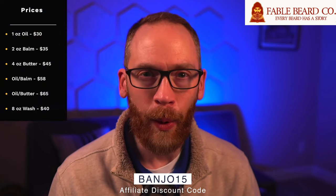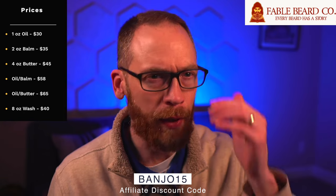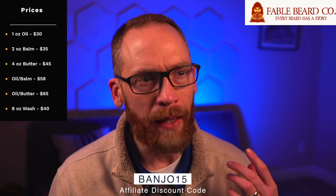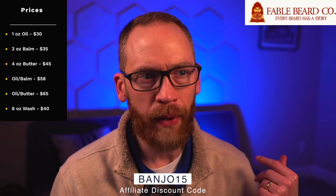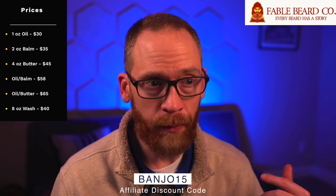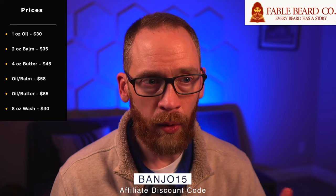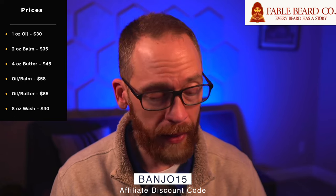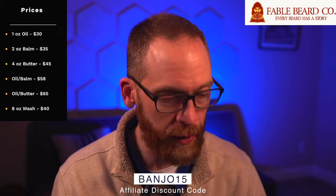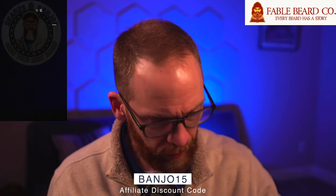A quick price summary: the oil is $30, the butter is $45, the balm is $35, and the wash or conditioner is $40. You can also get combos — an oil and butter for $65, or an oil and balm for $58. That's all before any discount codes like BANJO15, which saves 15 percent, and there are sometimes other special deals going on.